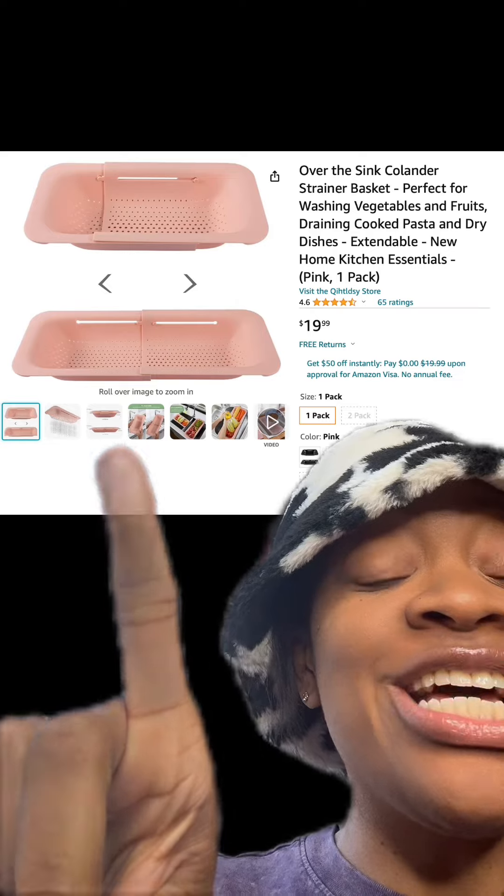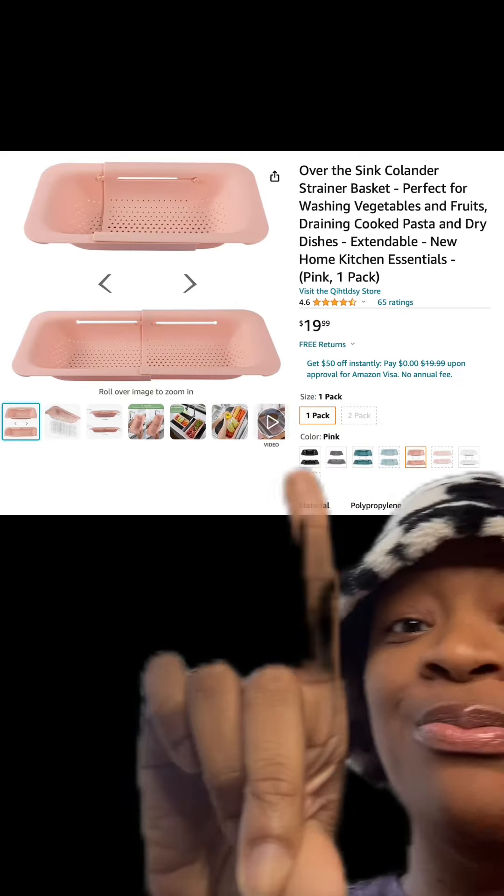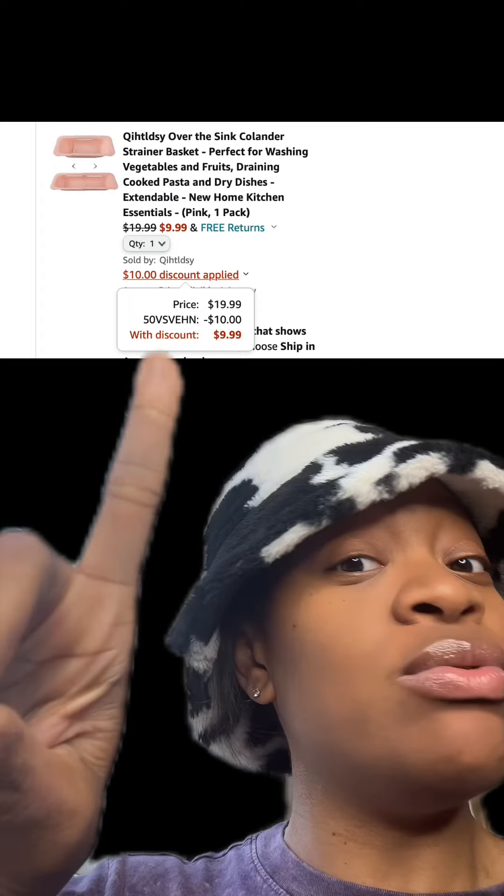We got this over-the-sink strainer which has really good reviews and there are different colors available. Make sure at checkout you enter this promo code and then you'll pay this price.